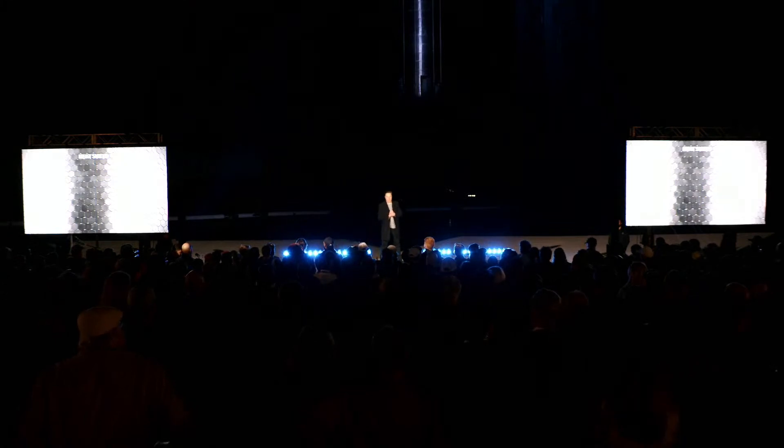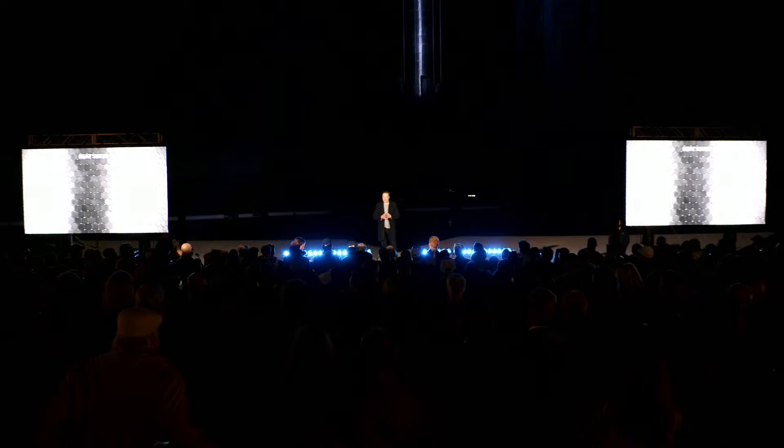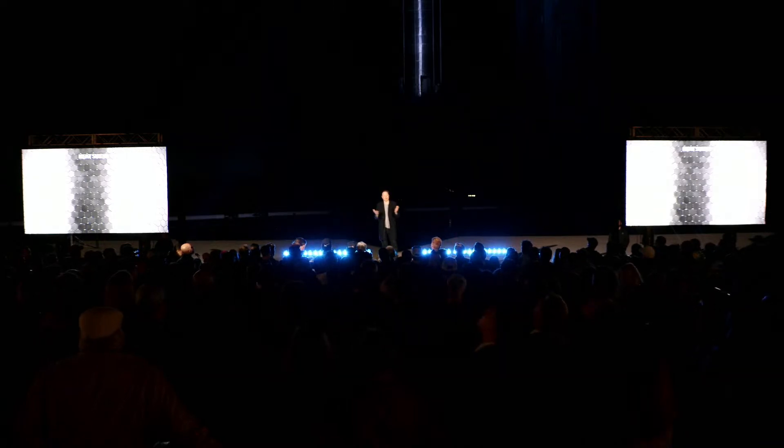Heat shield — this is the world's largest heat shield, and we actually make this at our little factory in Florida near Cape Canaveral. We call it the bakery. We're using a lot of techniques that are used for roofing tiles. We need a heat shield that is capable of resisting extreme heat but also is not crazy expensive. Our heat shield team has done amazing work creating the world's largest heat shield, one that is reusable, robust, and low cost.